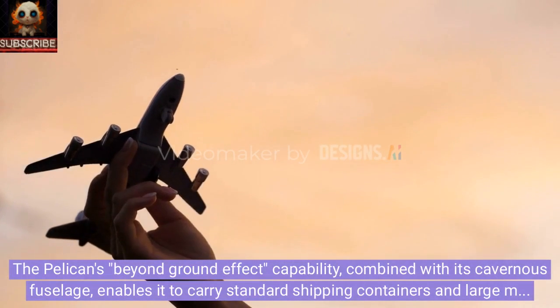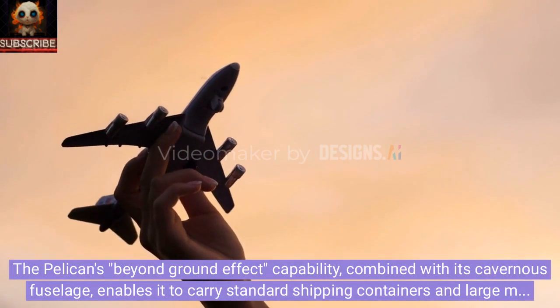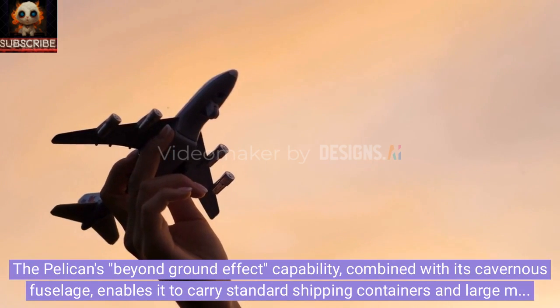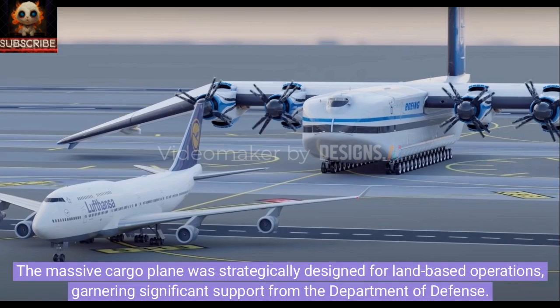The Pelican's beyond-ground-effect capability, combined with its cavernous fuselage, enables it to carry standard shipping containers and large military equipment. The massive cargo plane was strategically designed for land-based operations, garnering significant support from the Department of Defense.